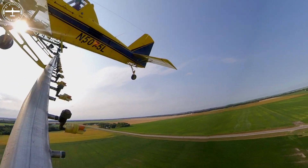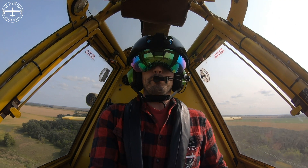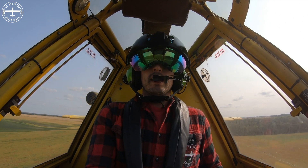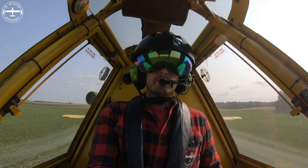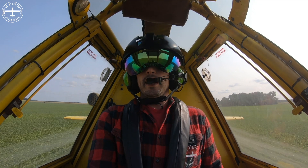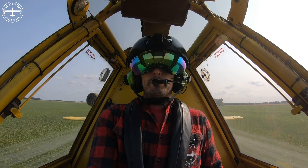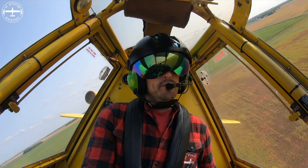My wingspan is 52 feet, and the length of my boom is right at about 37 feet. What's interesting is that labels for products we spray actually specify that the booms cannot be longer than 75% of the wingspan. In my case, 75% of the wingspan would be 39 feet, so I'm under that.